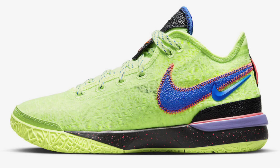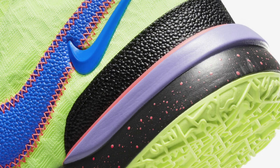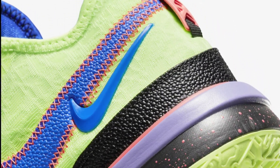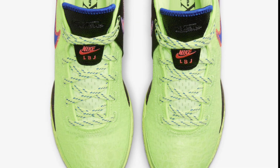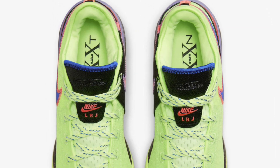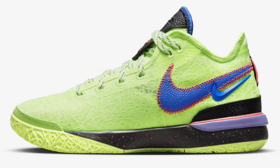Next up, the Nike Zoom LeBron Next Gen in the Ghost Green colorway drops June 1st for a retail price of $160. These feature a ghost green mesh base with black pebble grain leather on the tongue tab, heel clip, and medial overlay. There's also a blue pebble leather swoosh on the lateral with a 3D-style swoosh underneath, while a pink leather swoosh is on the medial side, with LBJ branding on the tongues. The color combination is on point and 160 is not a bad price for the tech you get.